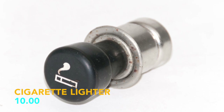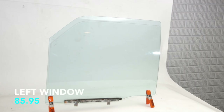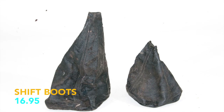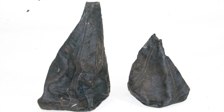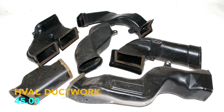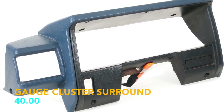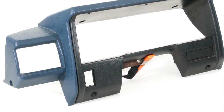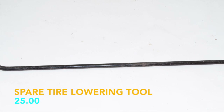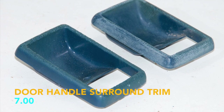Cigarette lighter, $10; right window, $85.95; left window, $85.95; shift boots, $16.95; the bench seat, $159.95; miscellaneous HVAC ductwork, $45; driver side upper cluster surround, $40; the dash pad, $58.95; the spare tire lowering tool, $25; interior door handle surround trim, $7.